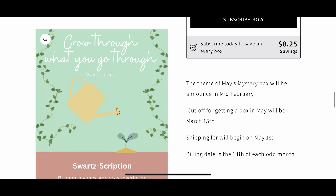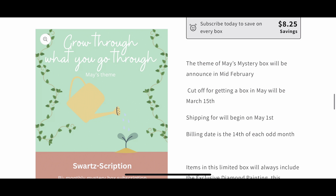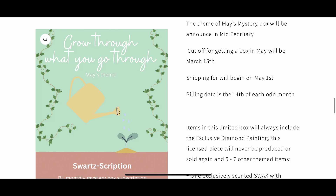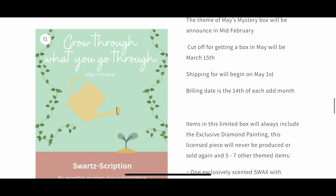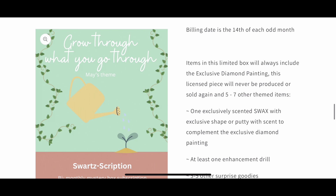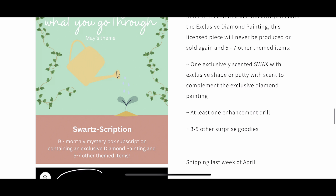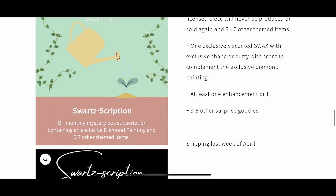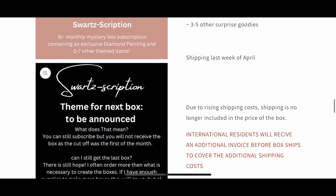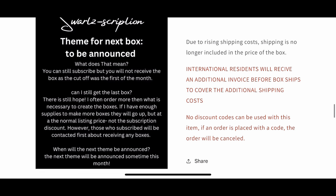Shipping will begin on May 1st. The billing date is the 14th of each odd month — so January, March, May — those odd-numbered months. The limited box will always include an exclusive diamond painting; this licensed piece will never be produced or sold again. Five to seven other items are included. Other items in this box will be an exclusively scented wax or putty to complement the piece, at least one enhancement drill, and three to five other surprise goodies. I usually like to include a home item — something not necessarily diamond painting related — and I've also been including crafts, which I've been loving.